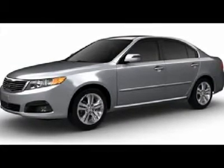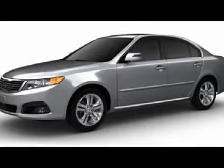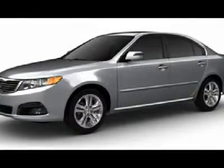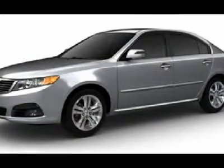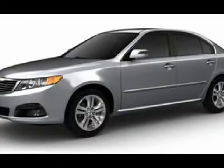The Optima features engine management systems like direct injection and turbocharging, which enhance performance without sacrificing fuel efficiency. Its smooth, flowing lines speak of grace and style and offer a strong hint of European luxury, and is priced below $20,000. Here are some of this vehicle's great options.